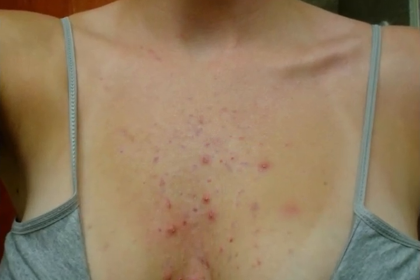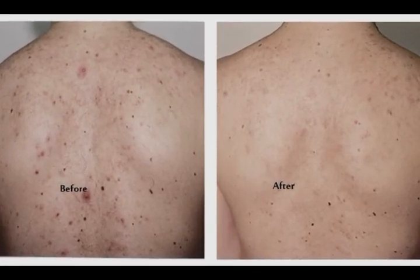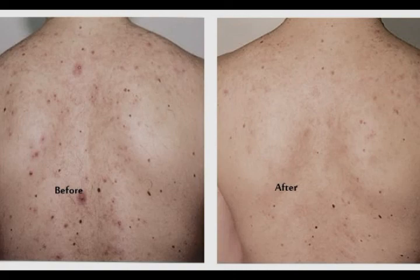Number five: toothpaste. The white toothpaste that you use to brush your teeth is also very effective in getting rid of chest acne. Its antibacterial properties help get rid of the bacteria that cause acne. Toothpaste also works to dry out acne caused by overproductive oil glands.